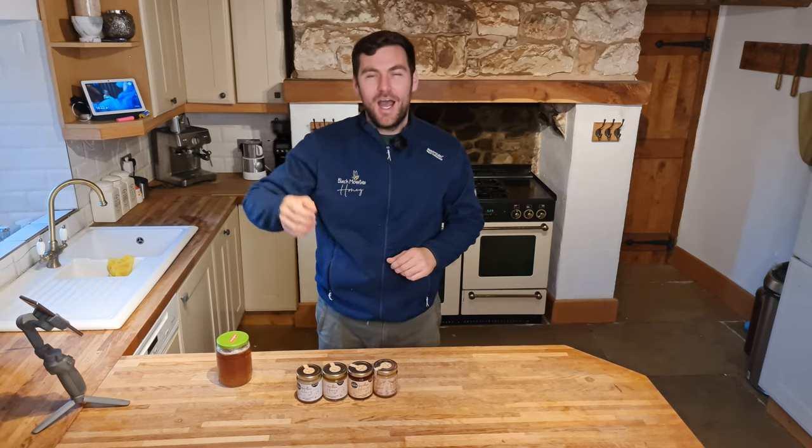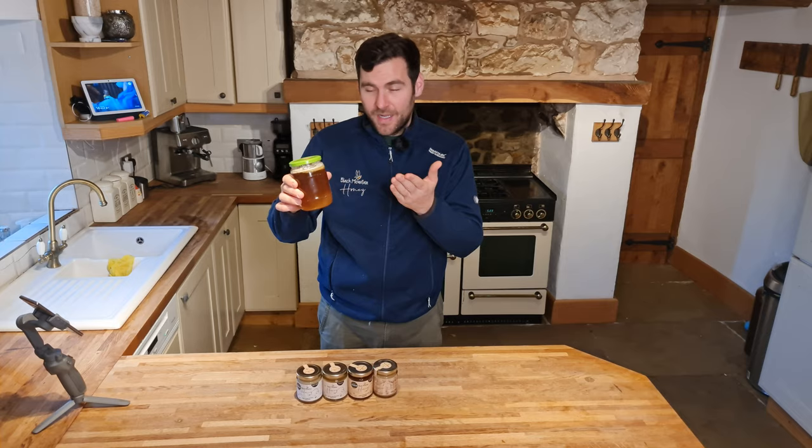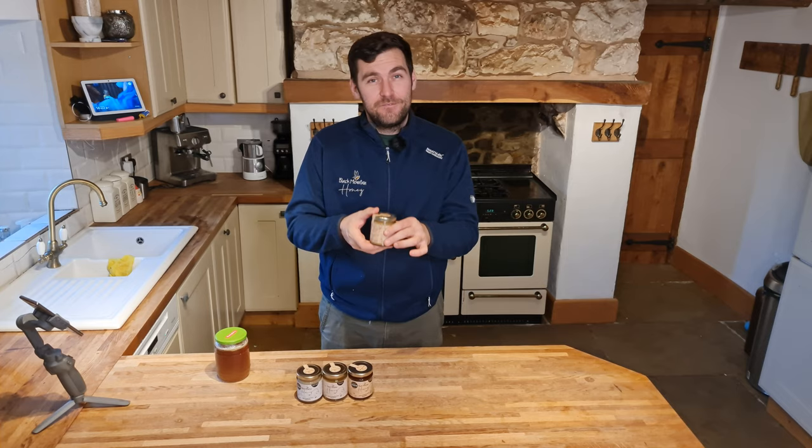Hi, I'm Lawrence Edwards from Black Mountain Honey. Welcome to another episode of No Nonsense Beekeeping. Today we're going to talk about the honey regulations and we're going to focus on how to get your honey from a bulk container like this into a fully compliant labelled product that's ready to sell in the shops.